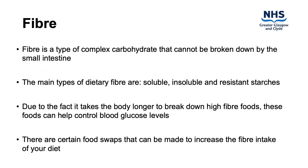Fibre is a type of complex carbohydrate that cannot be broken down by the small intestine. The main types of dietary fibre are soluble, insoluble and resistant starches. Due to the fact it takes the body longer to break down higher fibre foods, these foods can help control blood glucose levels. There are certain food swaps that can be made to increase the fibre intake of your diet.